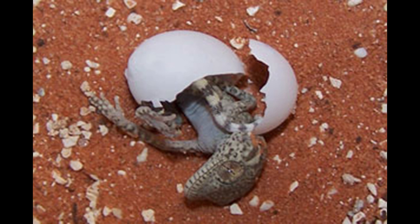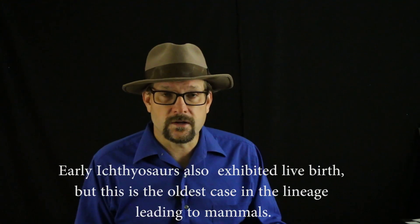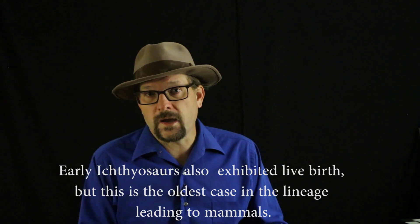Unfortunately, no eggshell was found, which may have been soft like a reptile eggshell and perhaps even retained within the body cavity of the mother. So if Chiantatherium gave live birth, it would be the first known occurrence of live birth in the fossil record. Even later true mammals like the modern platypus and echidnas still lay eggs, so this is actually pretty exciting.